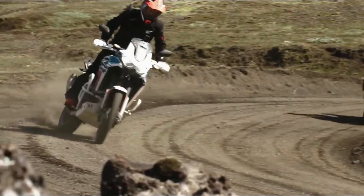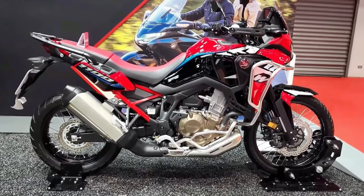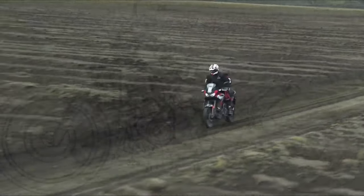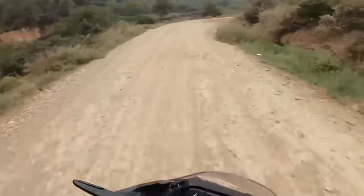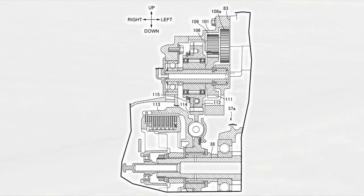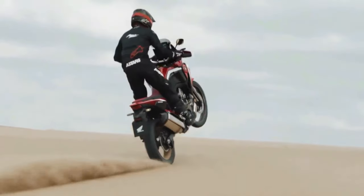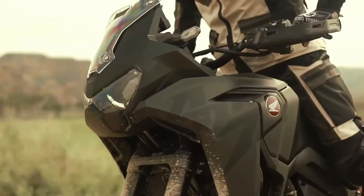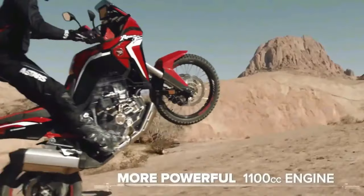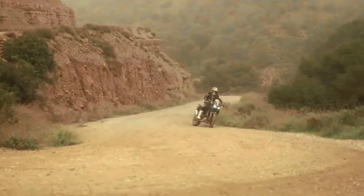The certification filings list a new engine code SD13E for the manual Africa Twin Adventure Sports (codenamed CRF1100A4) and the DCT version (codenamed CRF1100D4). Since the 2020 model year, the Africa Twin moved from 998cc to the current 1,084cc displacement — a figure that remains unchanged for the new model. Peak horsepower is also certified at the same 101 horsepower at 7,500 rpm.